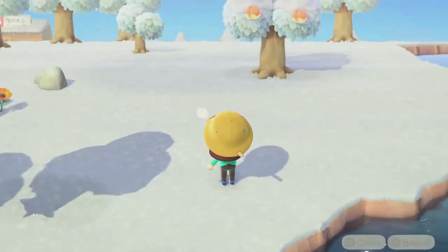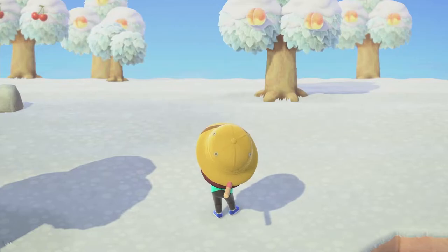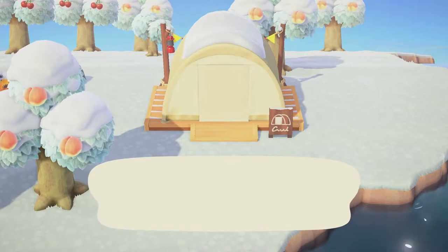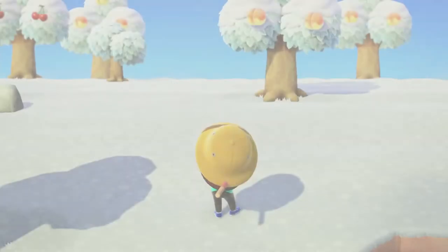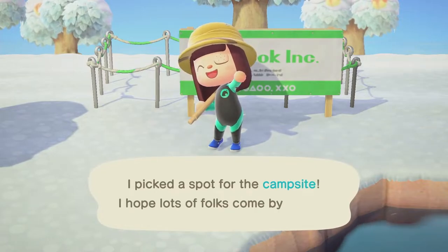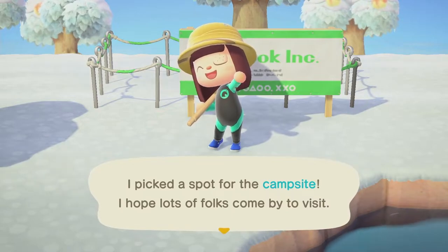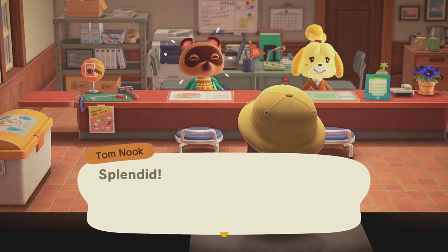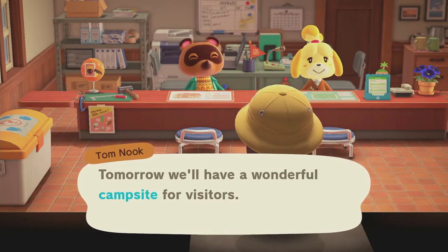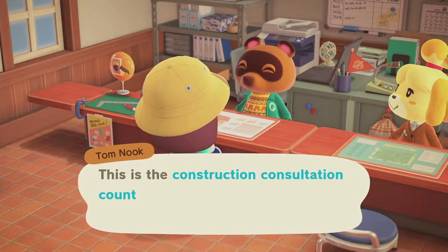Here's the spot I picked — it's a little island and I really like it. I think it'll work well as a park slash campsite area. I'm really excited to share it with you all. That looks great! Now we have our campsite, so back at Resident Services we're going to talk to Tom Nook and see what we can do to really get this island flowing and beautiful.